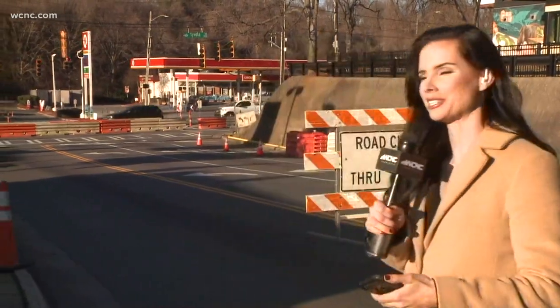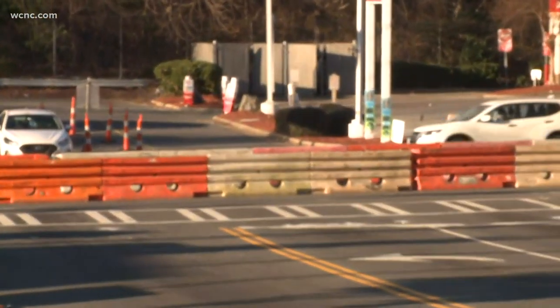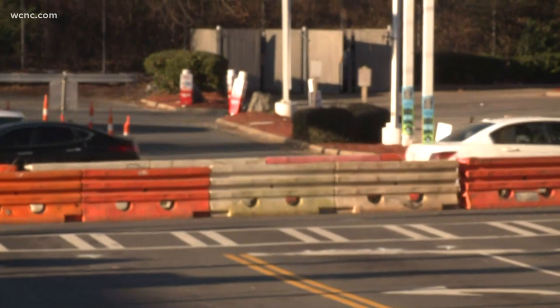Well, Vanessa, cars are getting through here on Tyvola Road, but it's a little bit slower than usual. Step out of the way so you can see what's going on behind me. That's Tyvola Road, and beyond those orange and white barricades, that's the eastbound lane of Tyvola.